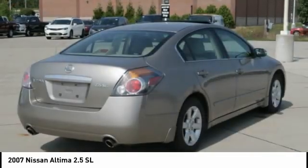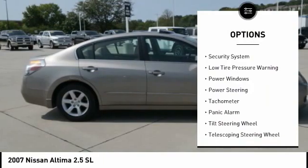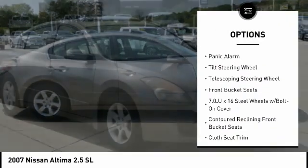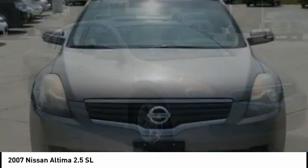Here are some of this vehicle's great options: remote keyless entry, four-wheel disc brakes, speed control, rear window defroster, security system, low tire pressure warning, power windows, power steering, tachometer, and panic alarm.